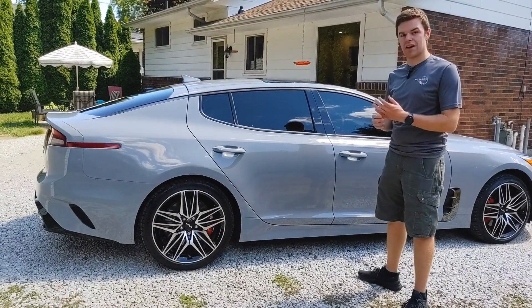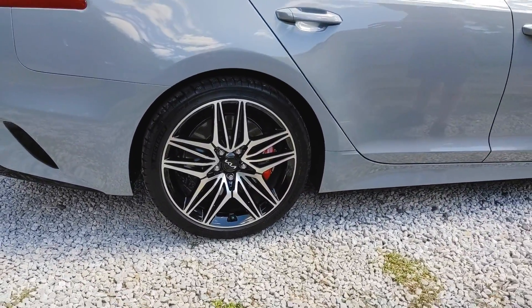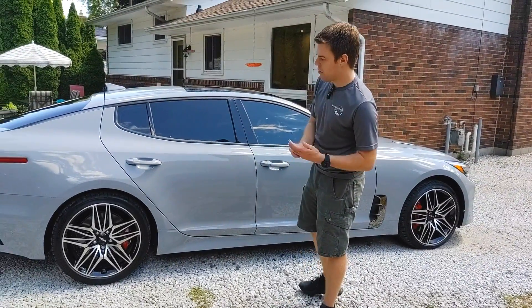The rims getting coated is nice because they're driving on the highway a lot, and they get really dirty, really dusty, really full of brake dust. It makes it way easier to clean, way easier to maintain, especially these gloss black rims, which look really nice.